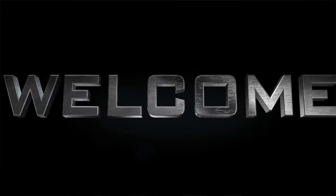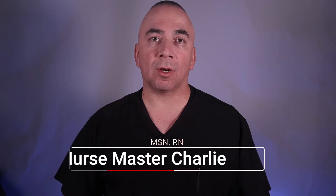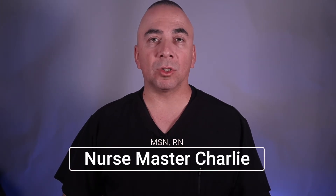If you are a returning visitor, welcome back and a big thank you for your support. If you are new here, welcome to my YouTube nursing channel. My name is Nurse Master Charlie. I am a registered nurse, and on my channel I talk about nursing, nursing school related topics and tips, as well as health related topics, tips, and information.